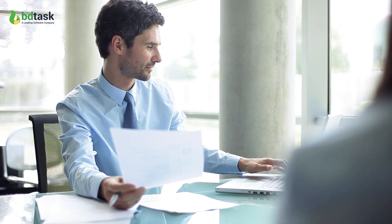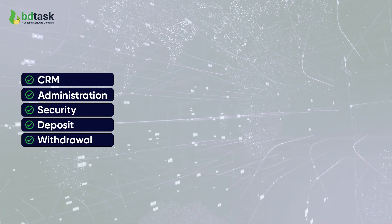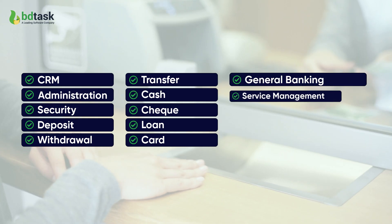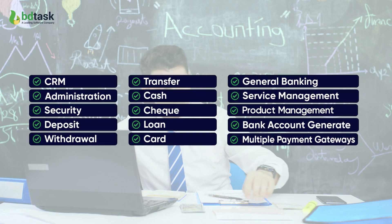Also, there are many activities in the bank, like CRM, administration, security, deposit, withdrawal, transfer, cash, check, loan, card, general banking, easy service and product management, bank account, multiple payment gateway, and other features.